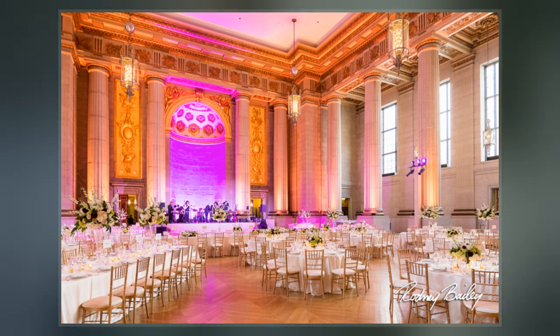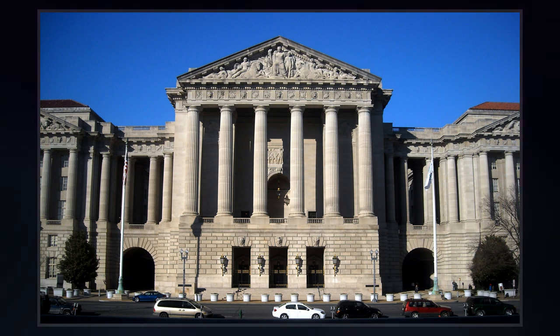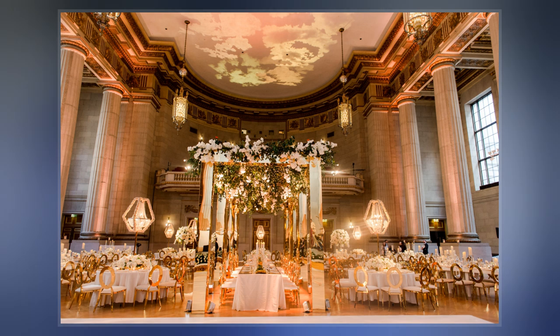San Francisco-based American architect Arthur Brown Jr. designed the auditorium as well as the two buildings adjacent to it. The architectural style of the building is neoclassical, as are all the buildings in the Federal Triangle Development.